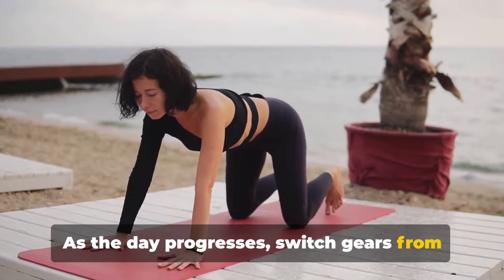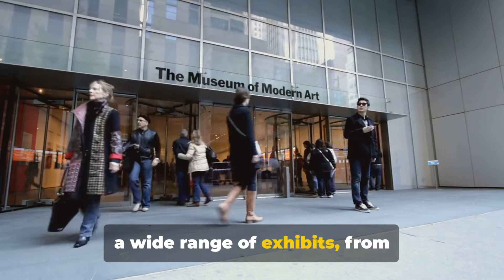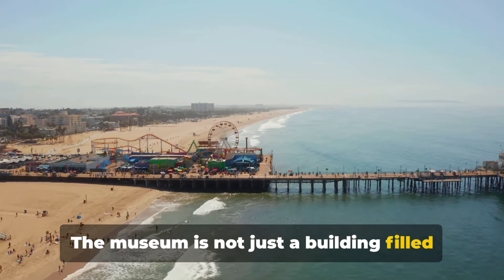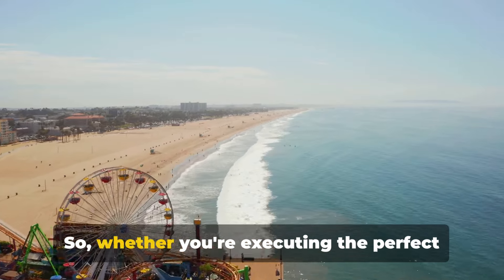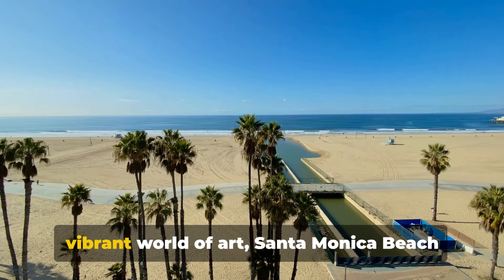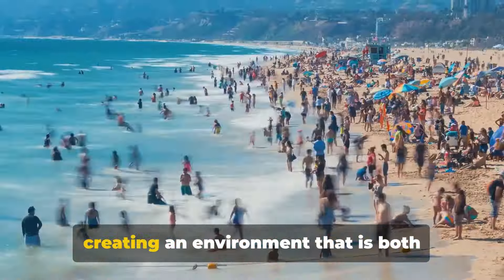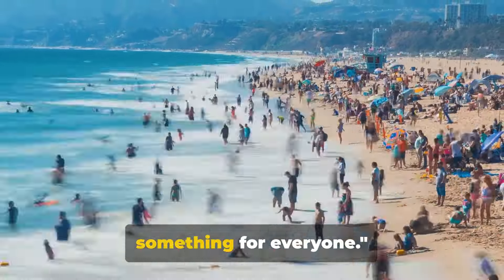As the day progresses, switch gears from the physical to the cerebral by stepping into the Santa Monica Museum of Art. This treasure trove of creativity houses a wide range of exhibits, from contemporary pieces by emerging artists to timeless classics by masters of their craft. Each collection tells a story, sparking conversations and inspiring visitors. The museum is not just a building filled with art — it's a vibrant community space that encourages exploration and interpretation. Whether you're an art enthusiast or a yoga lover, Santa Monica Beach has something for everyone.